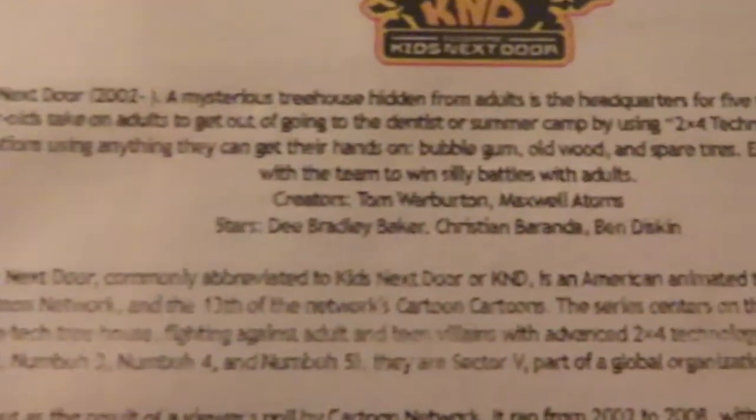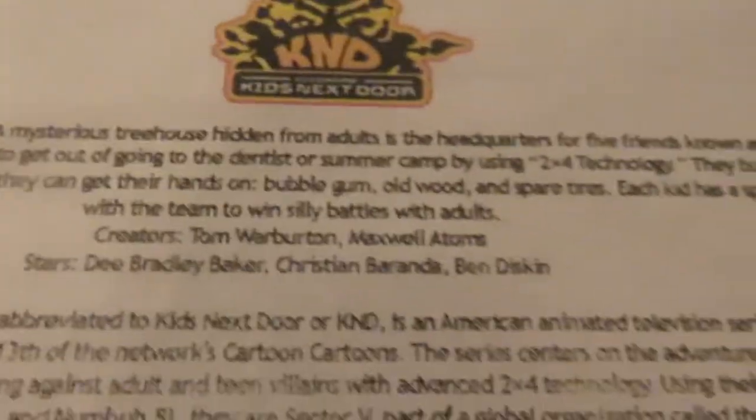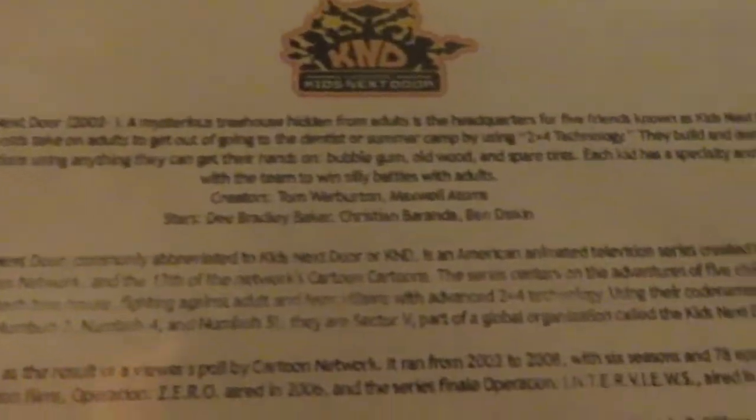So here's the back of the DVD. It's really hard to read since the text is really small, but I'll take some photos. All the episodes from the series are on here, and this box set even includes the movie, Operative Zero.